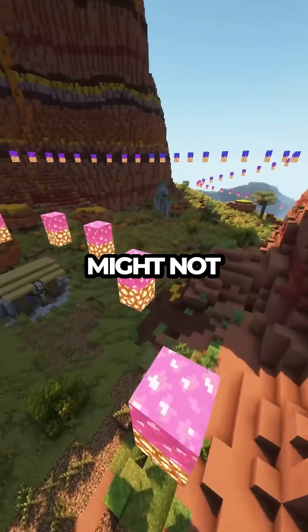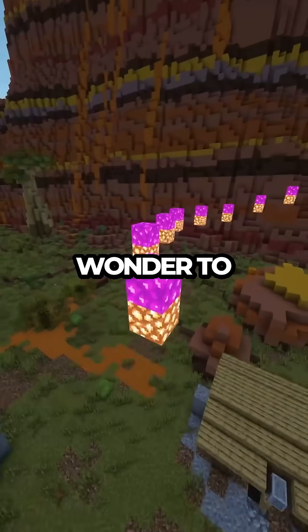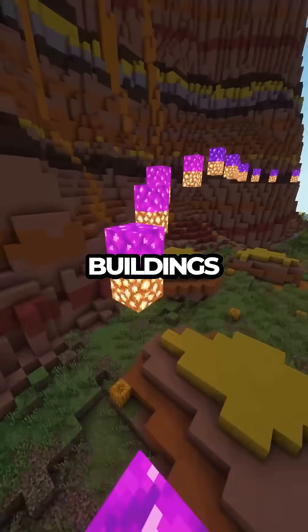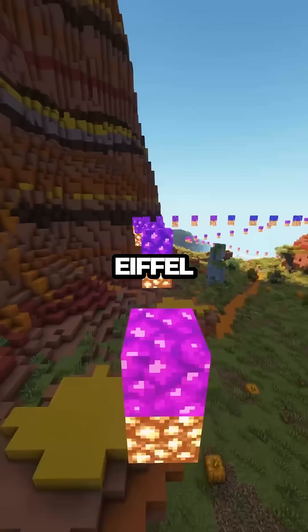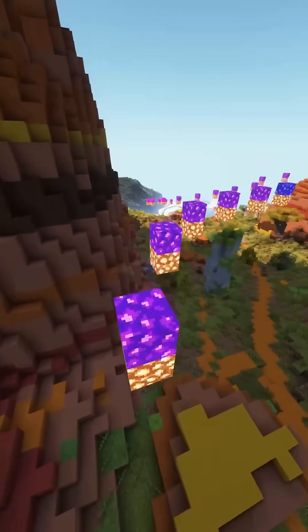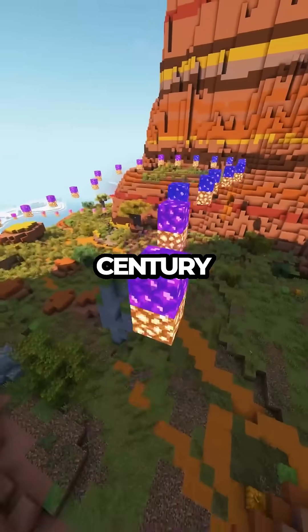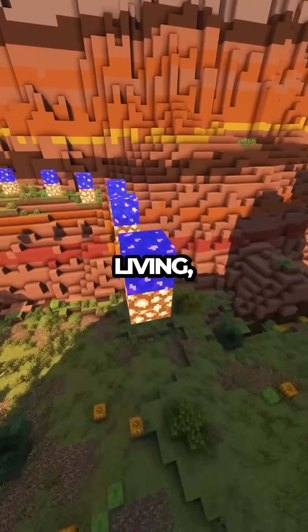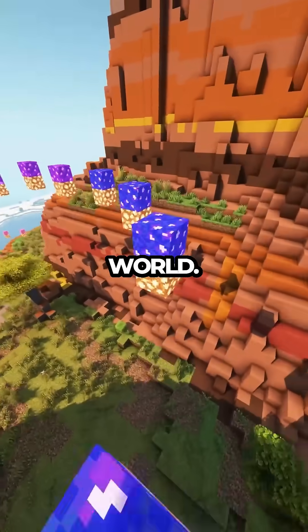Gustav Eiffel might not have imagined this seasonal growth, but it adds a layer of wonder to this already magnificent landmark. In a world where we often think of buildings as static and unchanging, the Eiffel Tower reminds us that even steel and iron can have a dynamic relationship with the environment. It's a marvel of 19th century engineering that continues to surprise and captivate us today, standing as a living, breathing symbol of the ever-changing world.